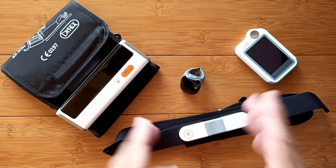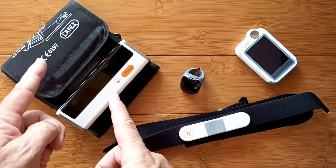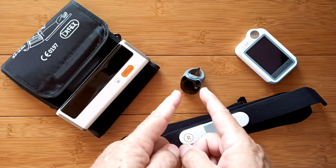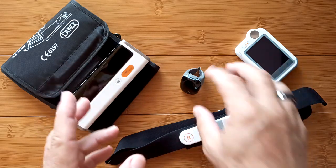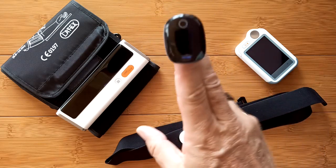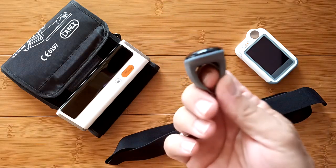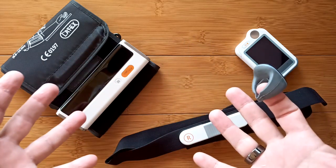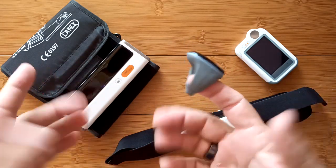They also claim to do blood pressure readings and blood oxygen as well. And you'll always hear me say: check it against a calibrated source to make sure the accuracy is on par with what you expect. Well, how many of you have a calibrated device? You will after today.